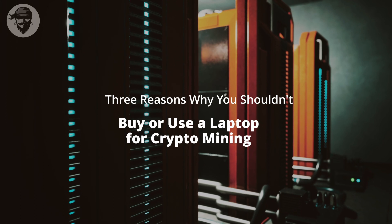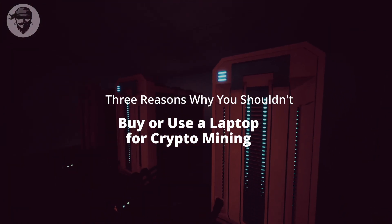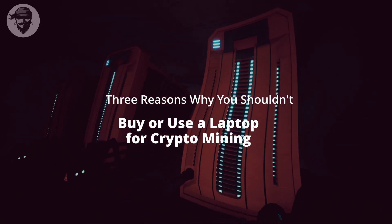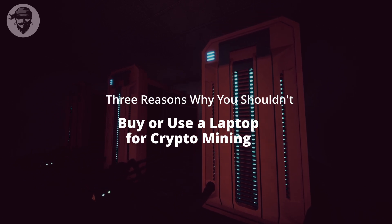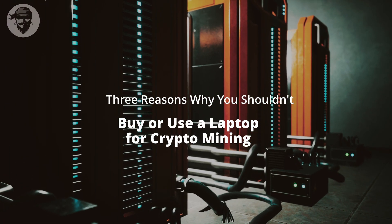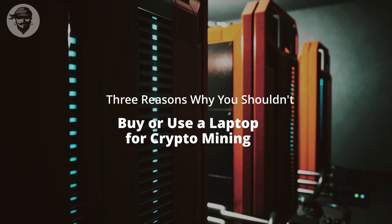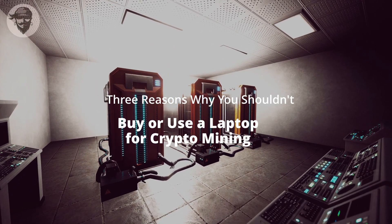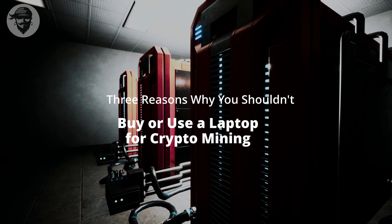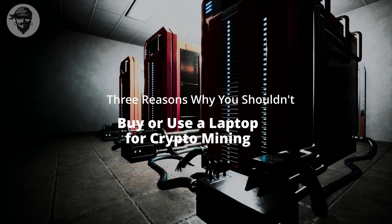Laptops, however, are not designed to withstand the amount of heat generated by mining. Even gaming laptops have a much thinner profile, far more constrained interior space, and much smaller, less powerful fans. While they're adequate for daily tasks and can handle some gaming, mining is a far more strenuous activity. Mining is usually a 24-hour process, putting a lot of unnecessary strain on your laptop. You can not only damage your GPU in the long run, but also wear out the tiny fans inside.